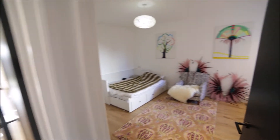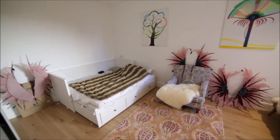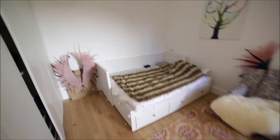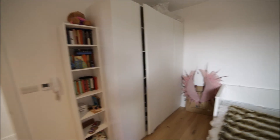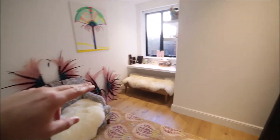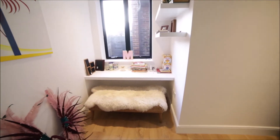Here we have bedroom number two. It's a bit smaller but very nice as well, with nice wooden floor and some carpet. We have a built-in wardrobe here as well, some bookshelves, a double bed, and an armchair. Here is the desk with a bench.